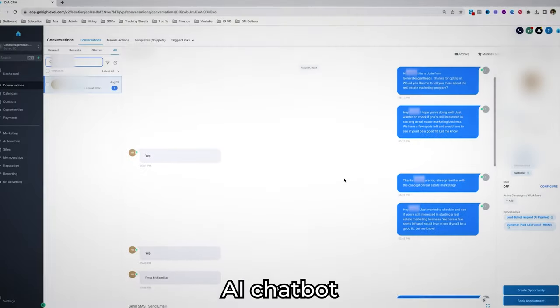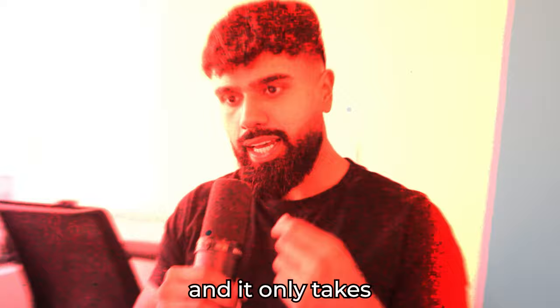This simple AI chatbot generates over $54,000 per month for my business, and it only takes less than 10 minutes to set up for a client. Today, we're diving into this business model with a slight twist of leveraging AI to do all of the heavy lifting. It's basically just setting up AI chatbots for businesses.